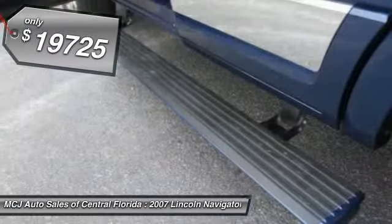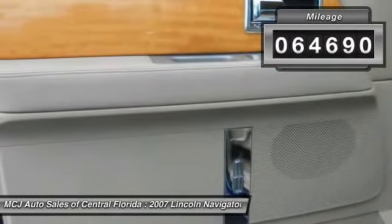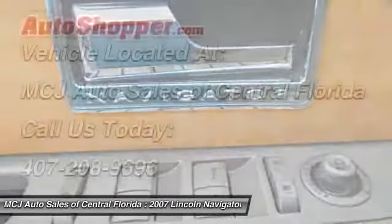It is priced below $20,000 and has less than 65,000 miles. Take this vehicle for a spin and see why so many shoppers are now proud owners.